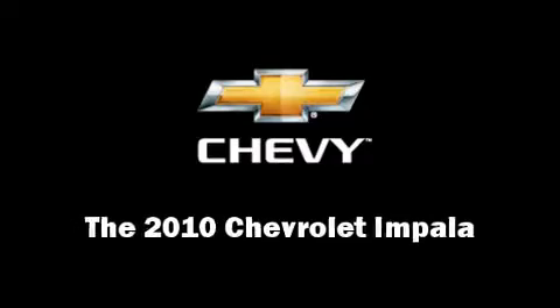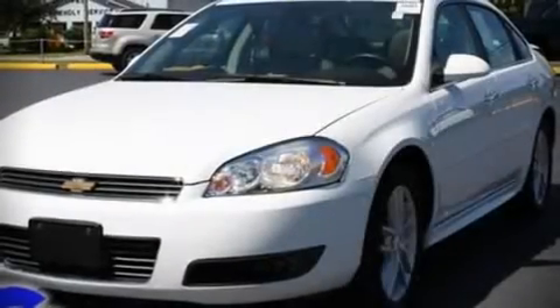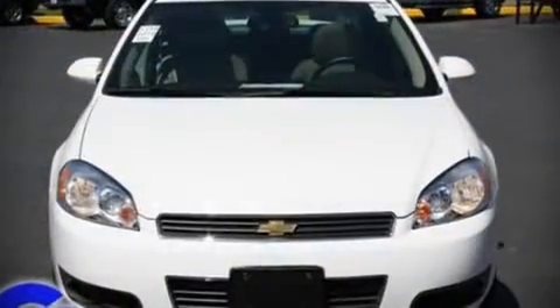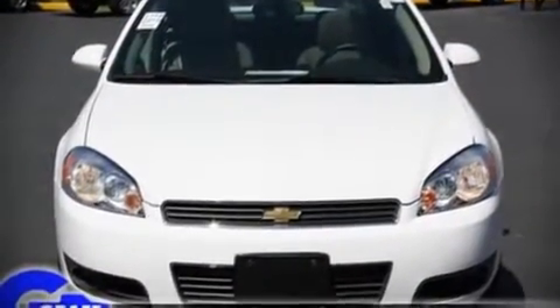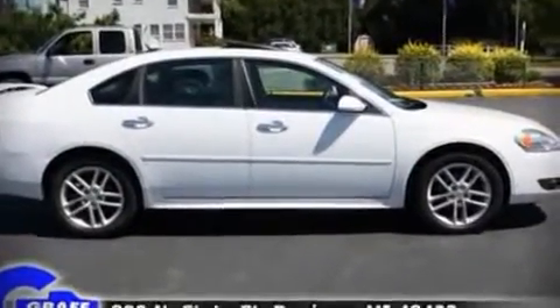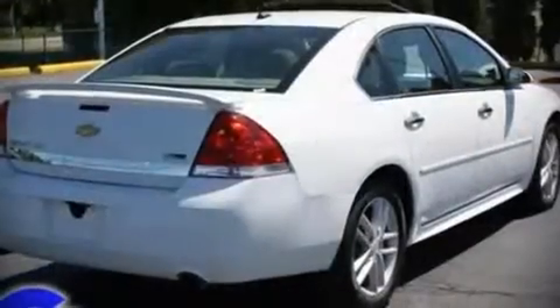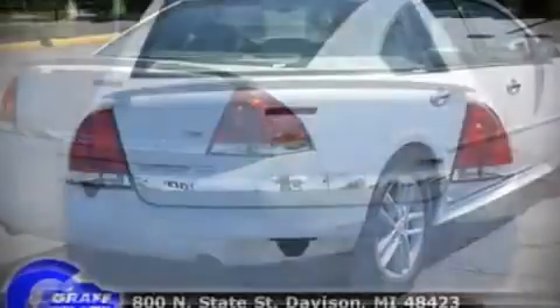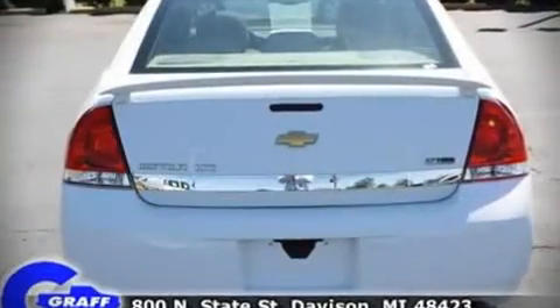The 2010 Chevrolet Impala. With fewer than 15,000 miles on the odometer, this four-door sedan prioritizes comfort, safety, and convenience. It features a front-wheel drive platform, an automatic transmission, and a refined six-cylinder engine. Highway fuel economy of 27 miles per gallon distinguishes this vehicle as energy-saving transportation.